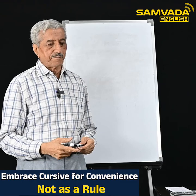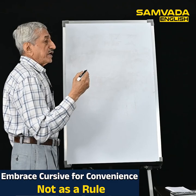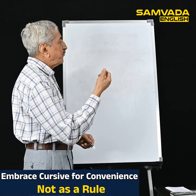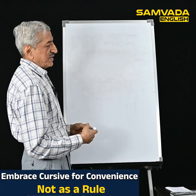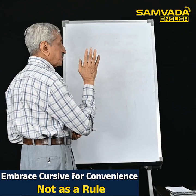Now I come to cursive writing. In cursive writing, or running handwriting, you write it at one sweep. Its advantage is that since you don't lift the pen from the paper every time, it can be a bit faster. But particularly small children who are not used to such writing — if they write in cursive, the clarity will be hopeless.